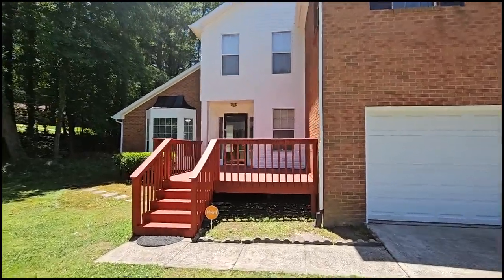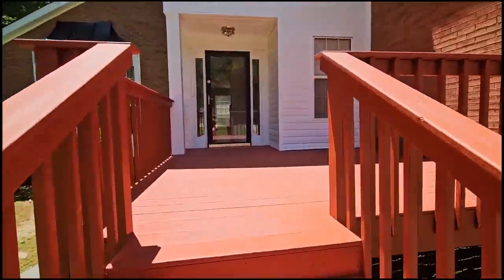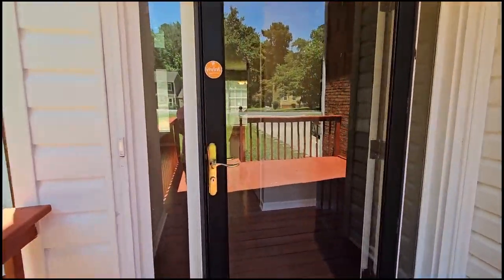This is what this home looks like from the outside. It's really cute. It has a nice deck and then it has a storm door and a small little foyer. Let's go on in.